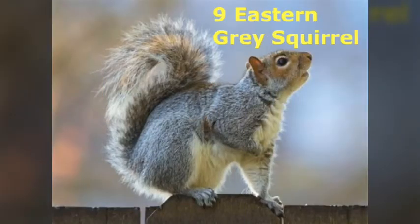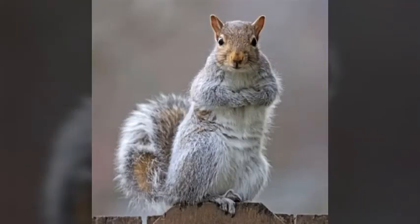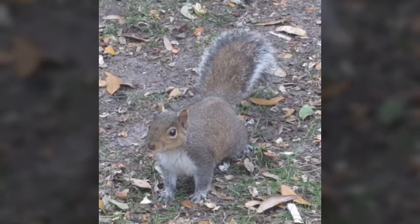Number 9 is the Eastern Grey Squirrel. These animals hide their food for the winter, but some Eastern Grey Squirrels are just too lazy to find their own food. So what do they do? They steal them. They watch others hide their food and when the other squirrel leaves, they rob it.